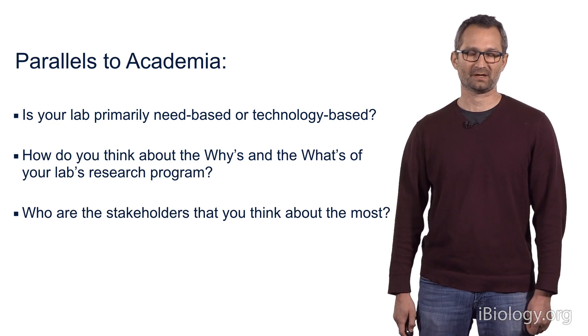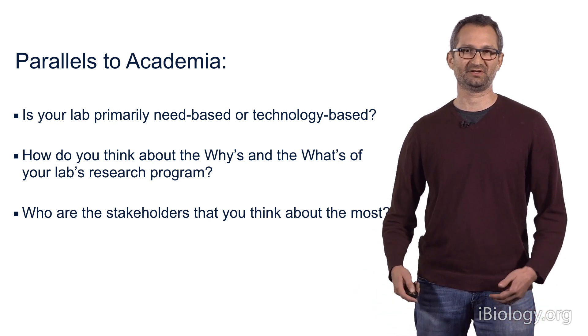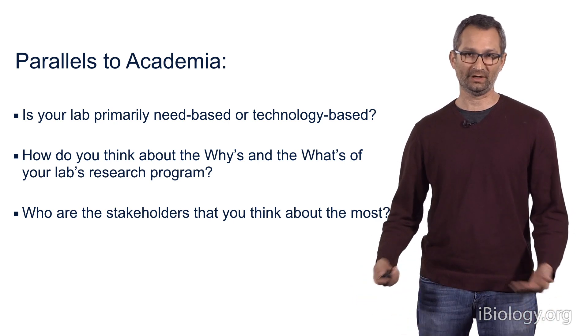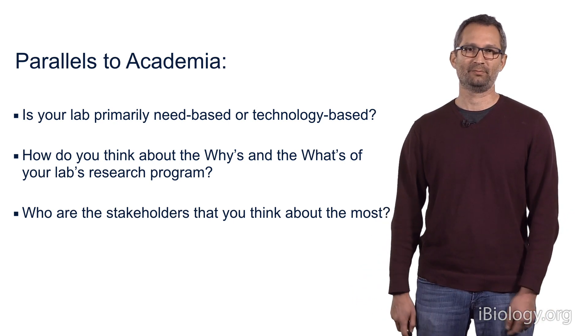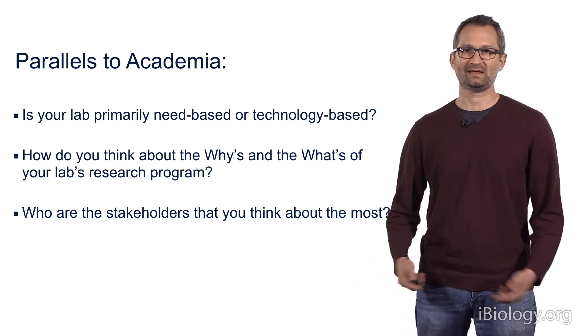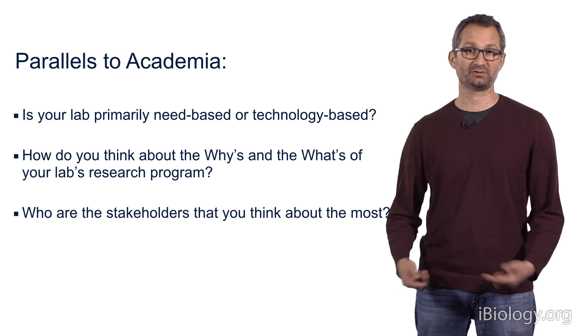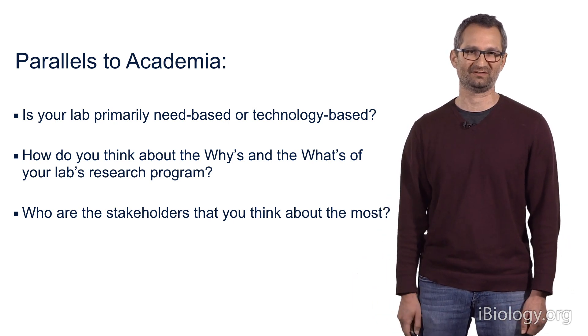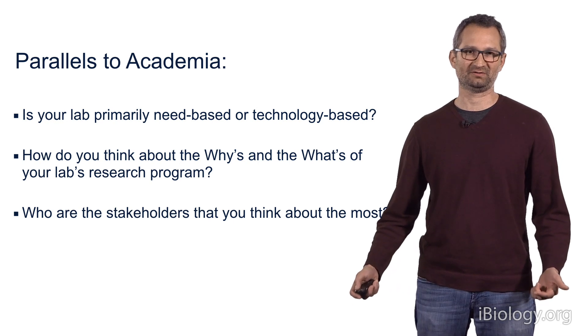For us, the whats of my research program are essentially the techniques and tools that we bring to bear on the questions. The questions are primary, but the techniques are absolutely critical. For example, we use imaging technologies, we use electrical recordings from the brain, we do sophisticated behavioral measurements, and these are all the whats of my research program.